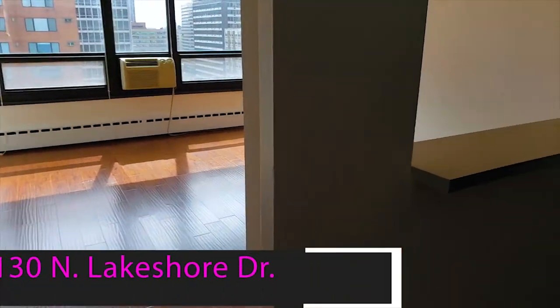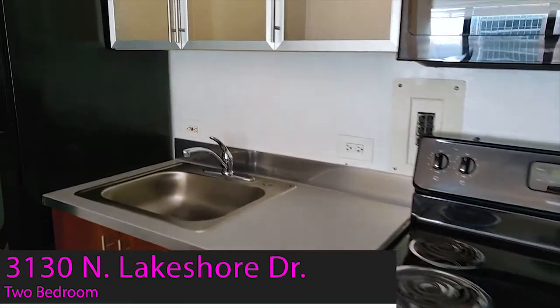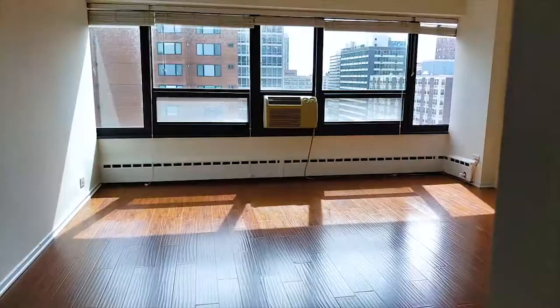Welcome to a two-bedroom apartment at 3130 North Lakeshore Drive. We start off in the kitchen, and it is updated. The nice part about this kitchen is you get a nice little view into the living room, which is really big and really updated.